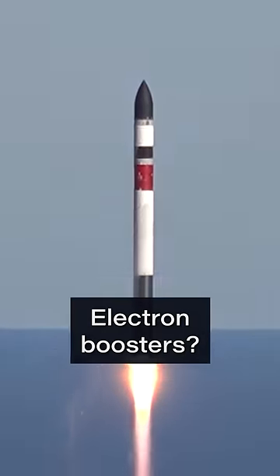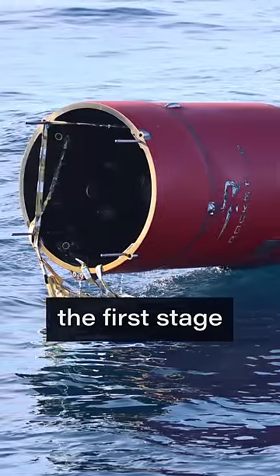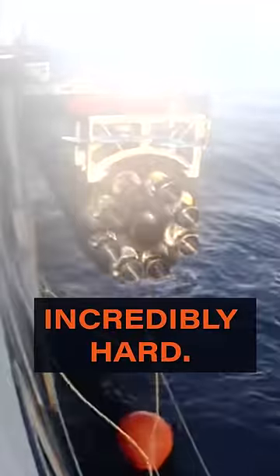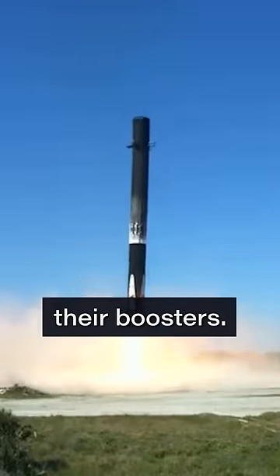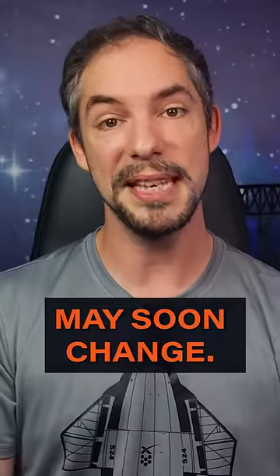So, how does Rocket Lab recover Electron boosters? Recovering the first stage of a rocket is incredibly hard. Currently, only SpaceX is capable of reliably reusing their boosters. This, however, may soon change.